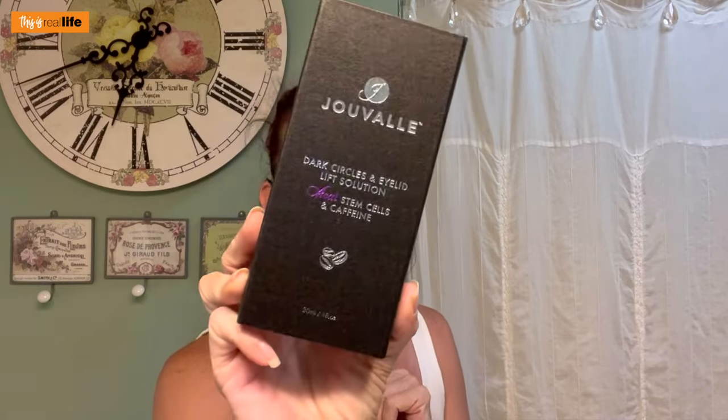Last on our skincare regimen is the Dark Circles and Eyelid Lift Solution. On clean skin, gently apply to the area around the eyes, focusing on fine lines and dark circles. I'm wondering if this is going to have the same tightening effect. We're supposed to use this three to four times a week, morning or night, and use the wrinkle solution every night. So I might as well use this every night too. It's only 0.53 ounces — not a lot. There better be enough in here for two weeks.